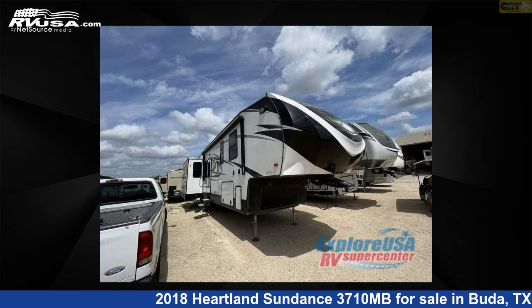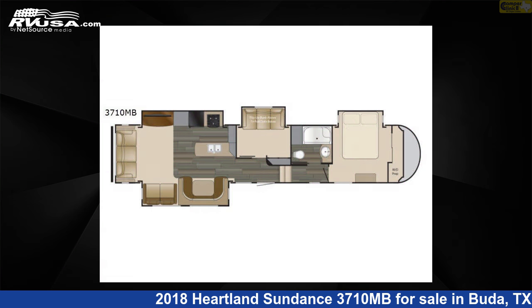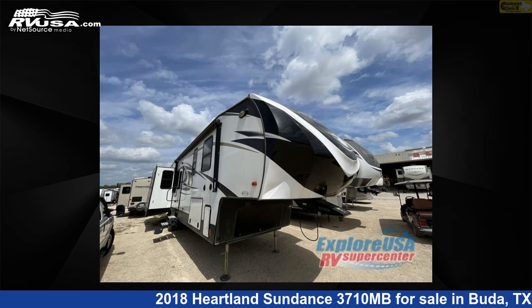This 2018 Heartland Sundance 3710 MB is a fifth-wheel RV. It is located in Buda, Texas, 78610 and is offered for sale by Camper Clinic 2.